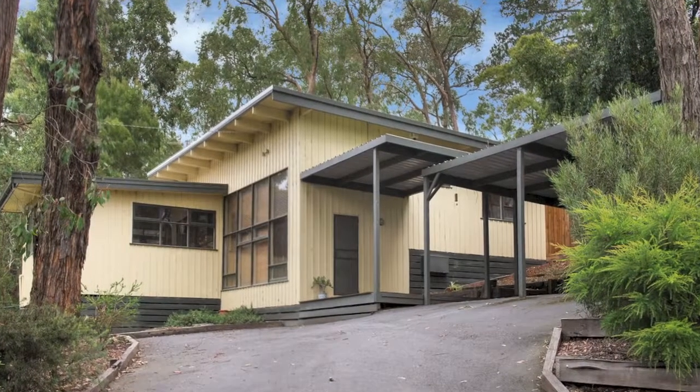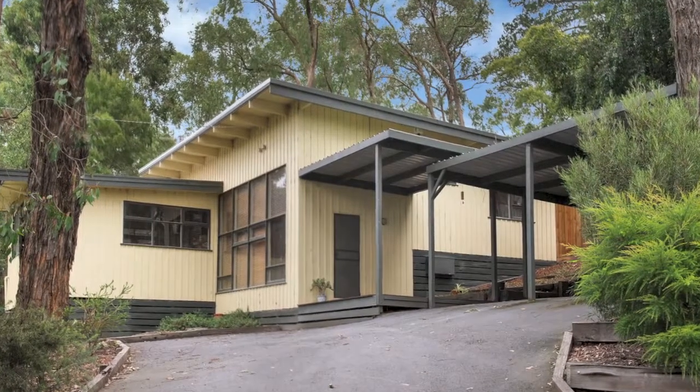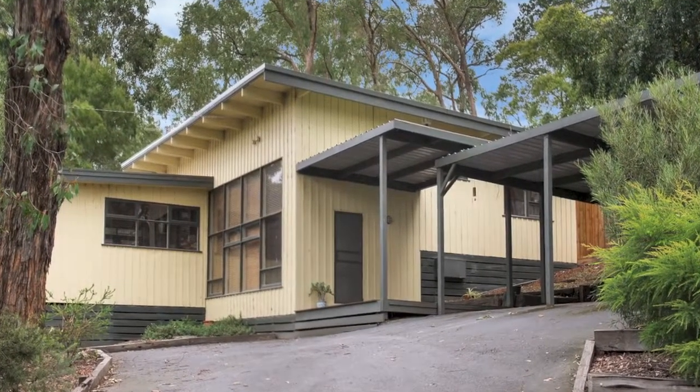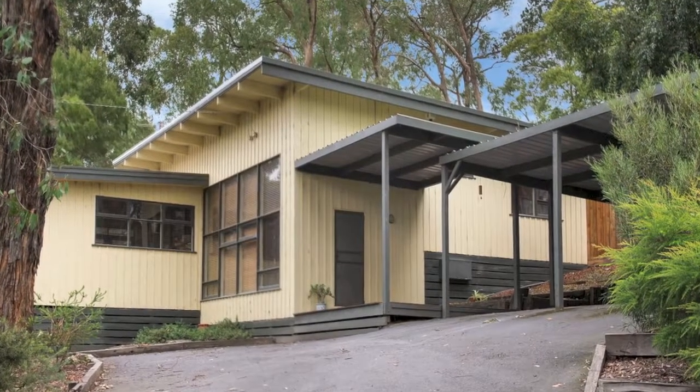If you're a young family, first home buyer or investor desiring a big block, this inviting weatherboard retreat on approximately 916 square metres is for you.